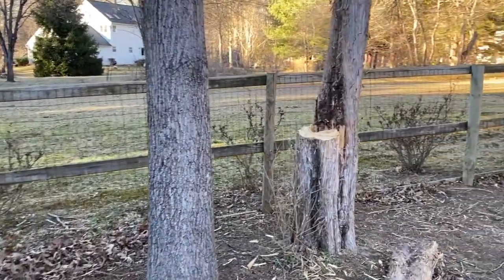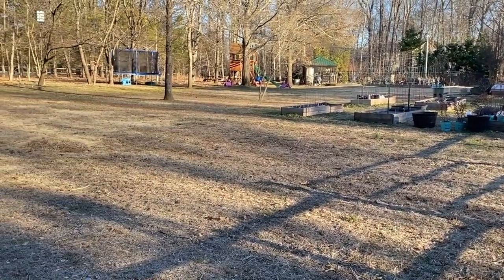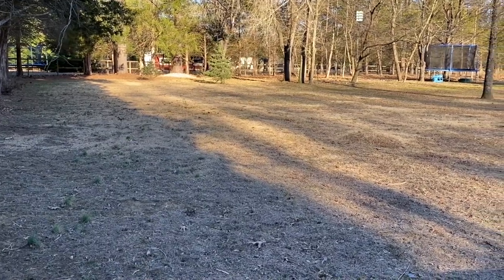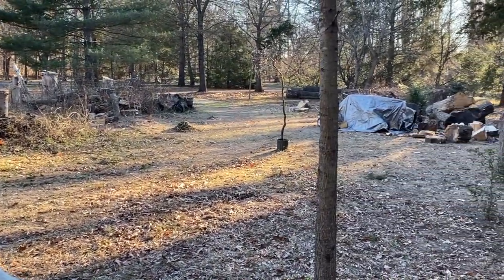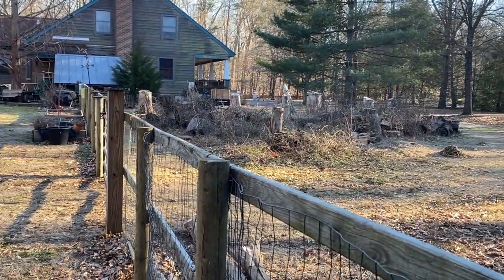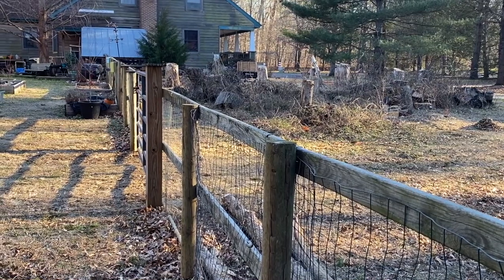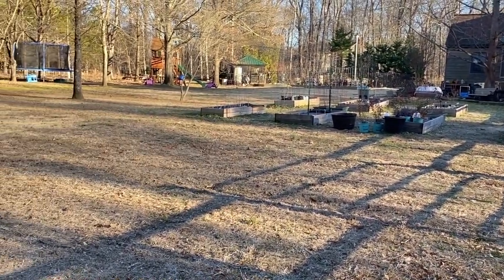We are going to attach it to the tree or one of these fence posts. This will be the view that the bluebirds see every day — look at this wide open expanse of lawn that they can search for insects on. On the other side of the fence we have all of this area too. We are working on clearing out the firewood, but this is another wide open expanse for them to search for bugs, and then this entire fence line is a perfect spot for them to land on and have an aerial view of the area.